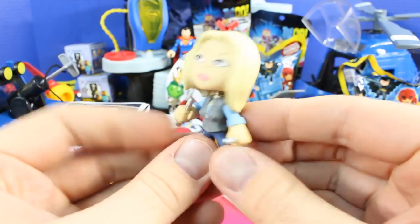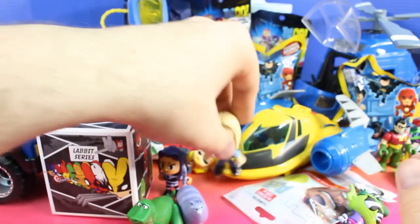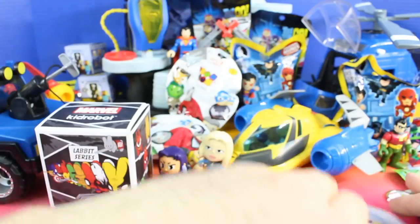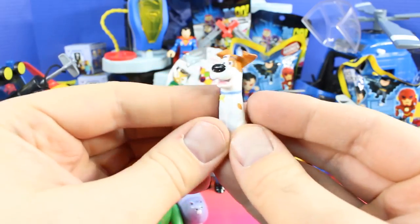We have another Secret Life of Pets figure to open. Oh, it's Max — hi Max!